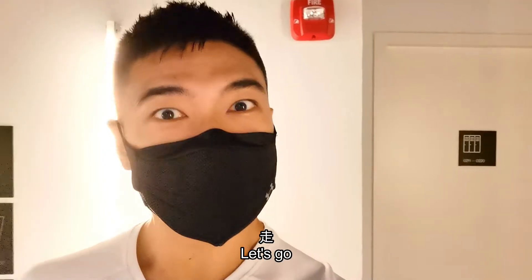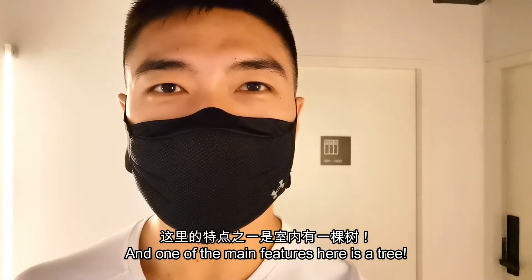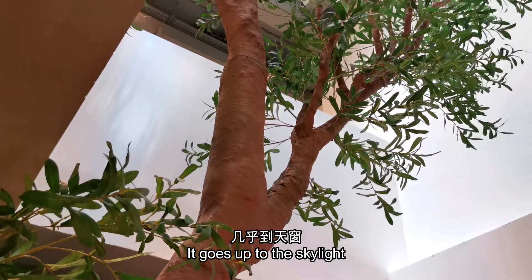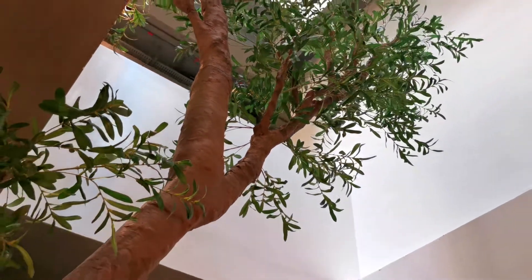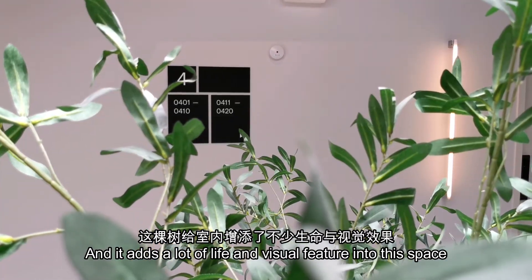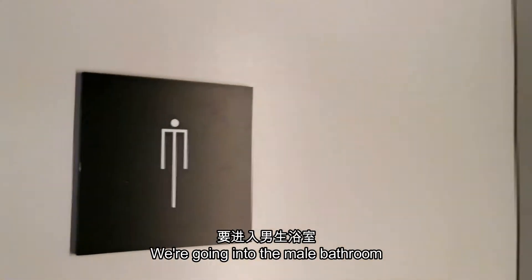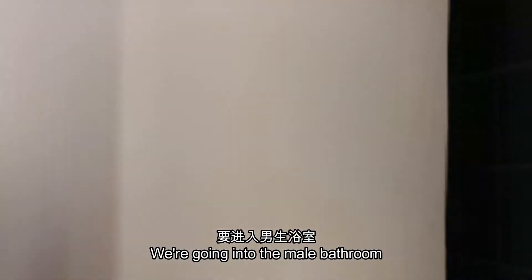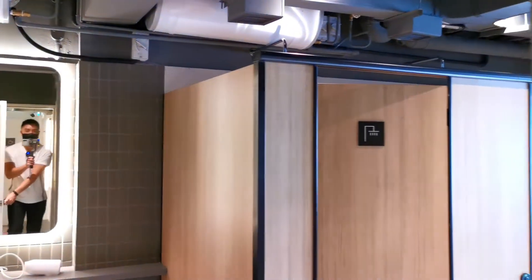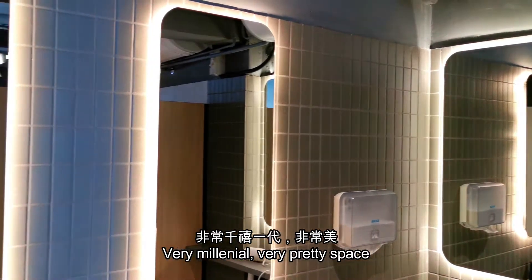Let me give a little bit of a tour — let's go. I like to whisper too. Currently on level 2, and one of the main features here is a tree. It goes up into the skylight and it adds a lot of life and visual feature into this space. We're going into the male bathroom — very millennial, very pretty space.